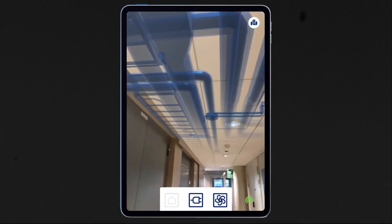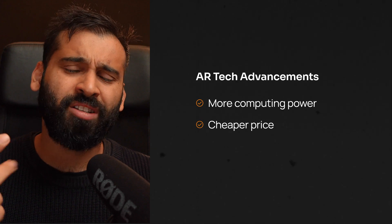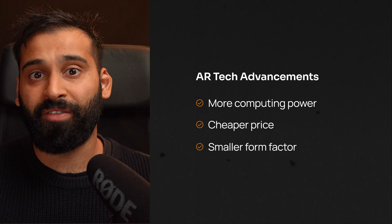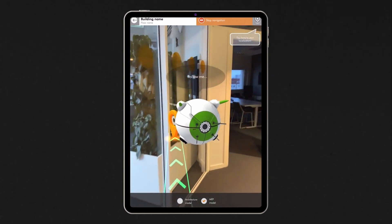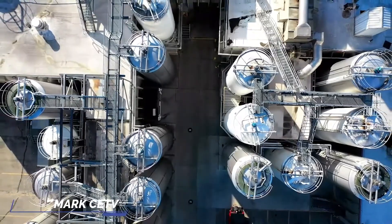As augmented reality is becoming more capable and widespread — with more computing power, cheaper prices, and a smaller form factor — there are certain industries and use cases that benefit massively from this. One of those use cases I want to talk about here is AR wayfinding, or indoor-outdoor navigation. This is a really powerful and underutilized opportunity for developers and people working with large, complex spaces, whether it's a baseball stadium, a shopping mall, an airport, or an industrial plant.